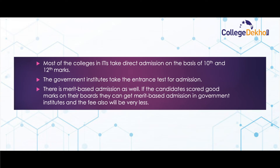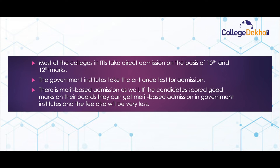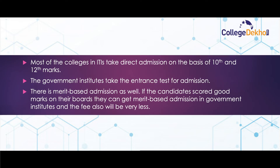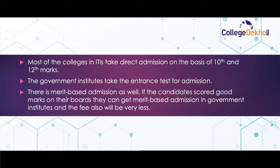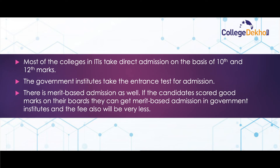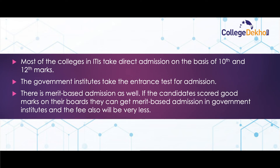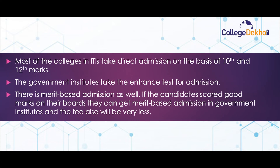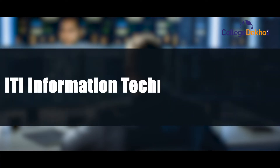ITI Information Technology admission process: most colleges take direct admission on the basis of 10th and 12th marks. Government institutes take an entrance test for admission. There is merit-based admission as well — if candidates score good marks in their boards, they can get merit-based admission in government institutes and the fee will also be very less for them.